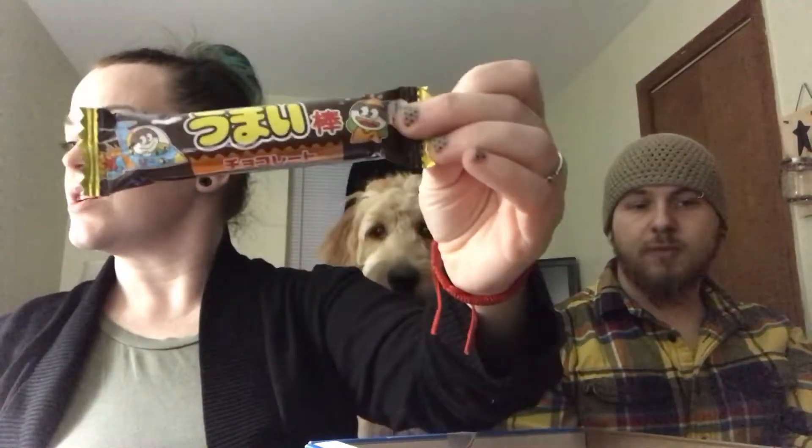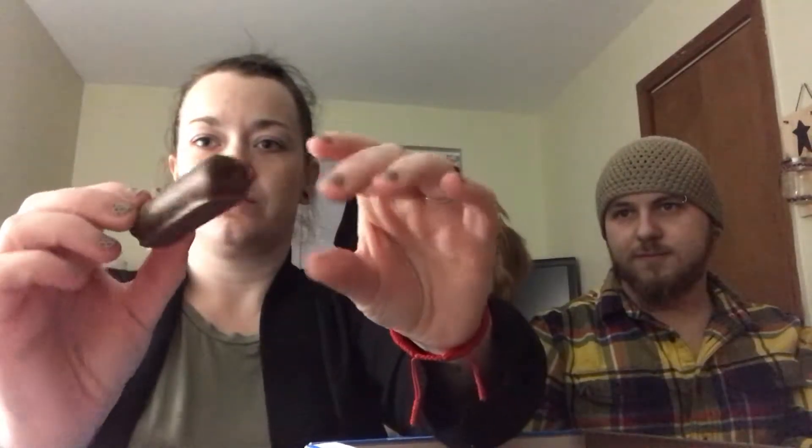This one is called Umaibo — crunchy puff corn with a delicious taste of chocolate. There's only one so we're gonna have to split it. It kind of looks like a mini Swiss roll. It's not quite the texture I expected — it's like a chocolate flavored wafer, kind of like a cheese puff without the cheese covered in chocolate. I actually really like this one.